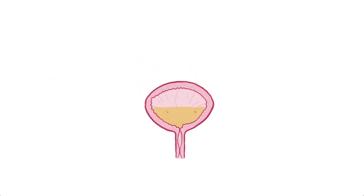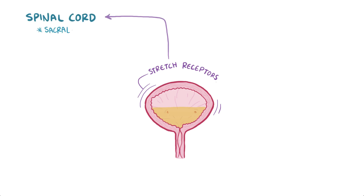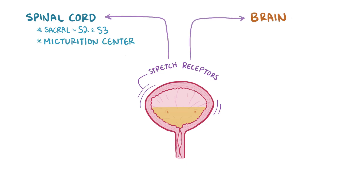When specialized nerves called stretch receptors in the bladder wall sense that the bladder is about half full, they send impulses to the spinal cord — specifically the sacral spinal cord at levels S2 and S3, known as the micturition center — and the brain, specifically two locations in the pons: the pontine storage center and the pontine micturition center.